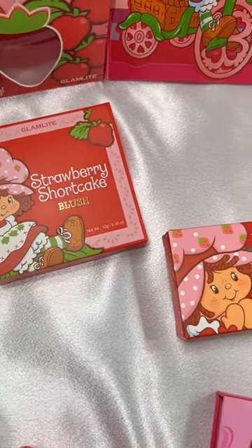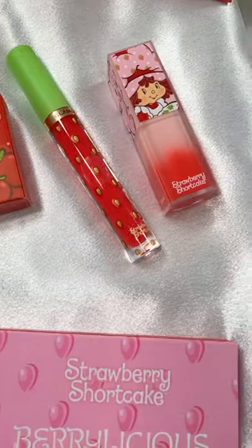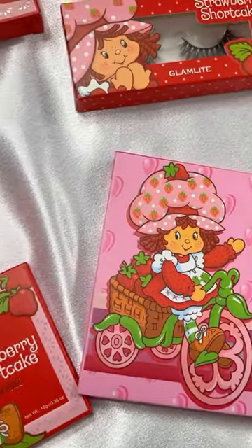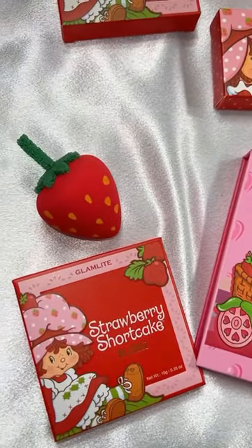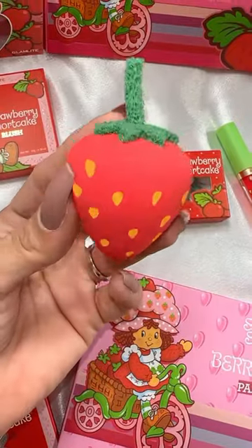As someone born in the 80s, I knew I needed this collection when Glam Light announced they were doing a Strawberry Shortcake collaboration. Look how gorgeous this is. The sponge is a cute little strawberry, super soft and just freaking adorable.